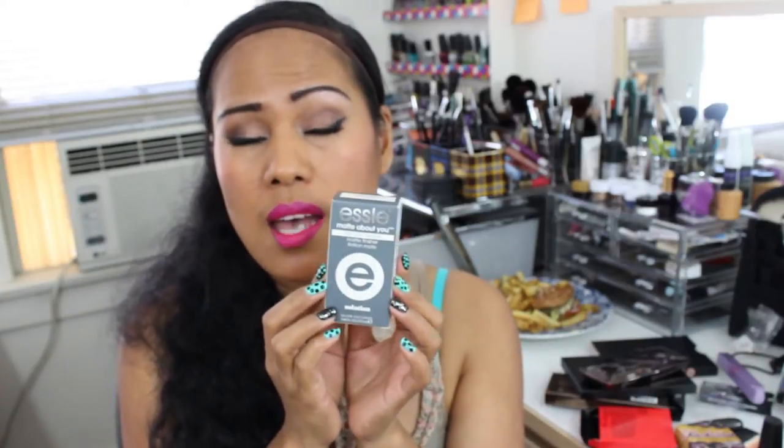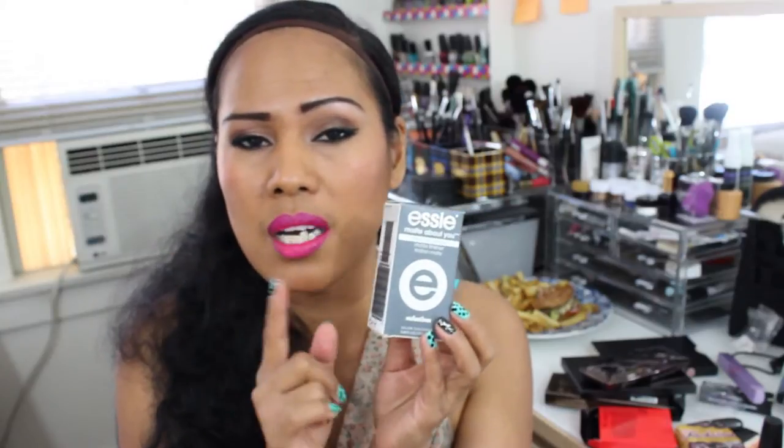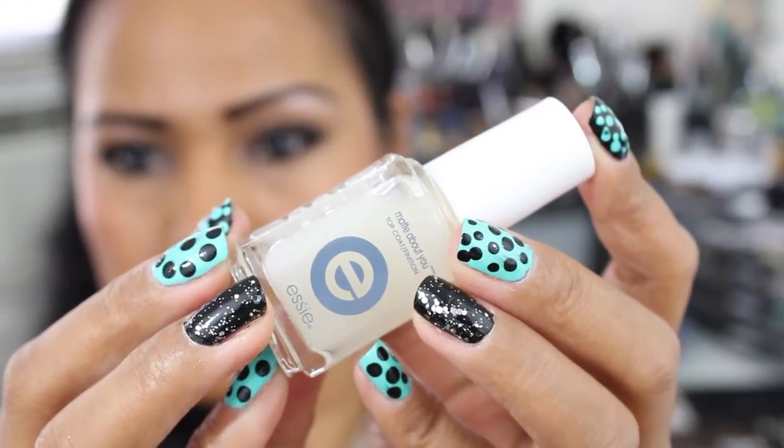From Ulta I got this 'Mad About You' and this is the top coat which has a matte finish. So this is the OPI Mad About You.